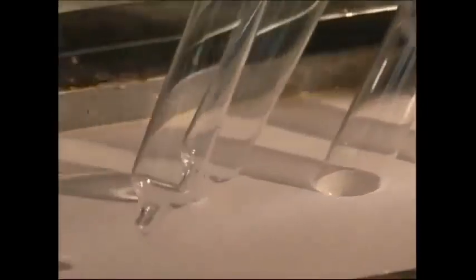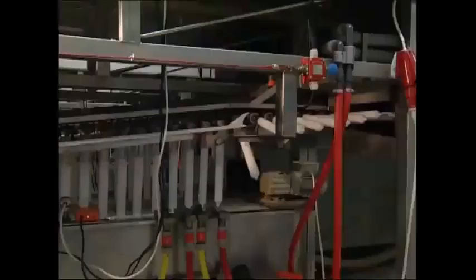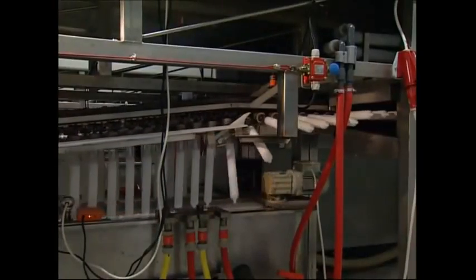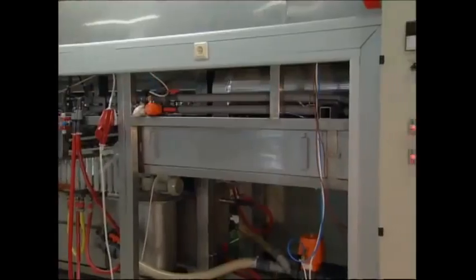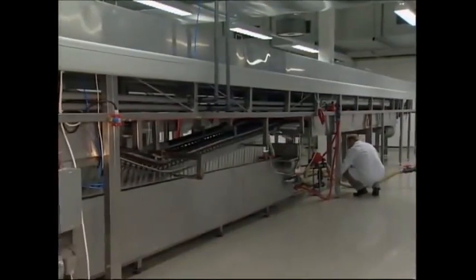The molds are continuously turned to make sure they're covered evenly. Although they might look the part already, the material is actually thinner than a human hair, and after a quick dry you can hardly see them. Some of the molds then go in for a second dip.